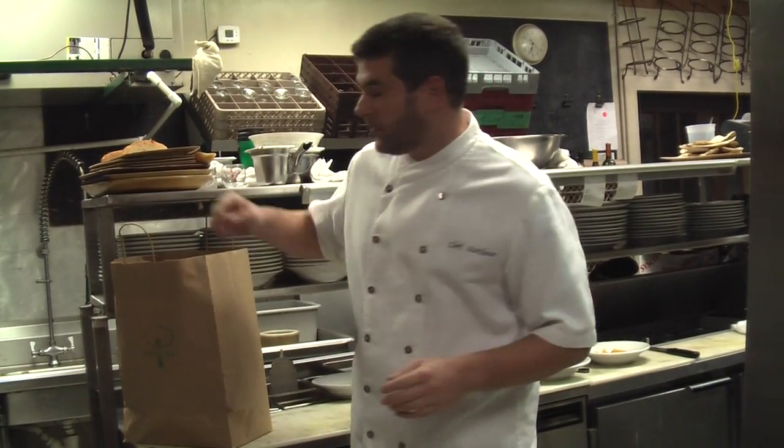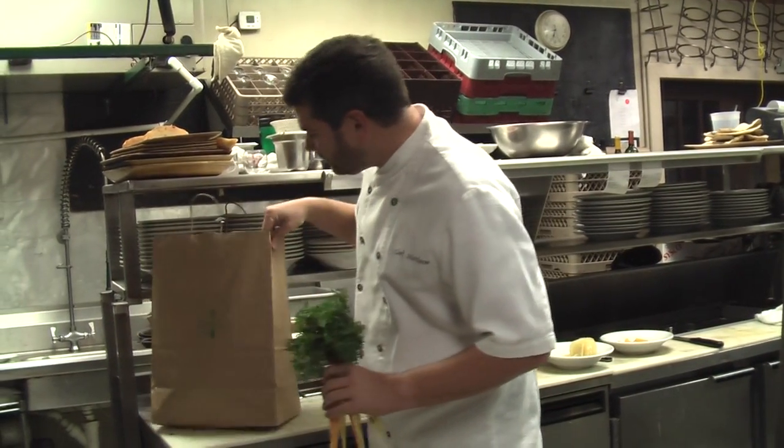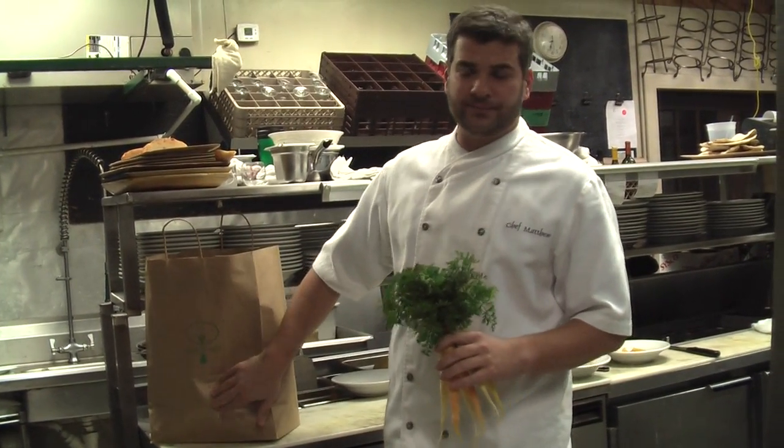Alright, so without further ado, we're going to do a quick little vegetable identification. This week, this is a $25 box for the small box.